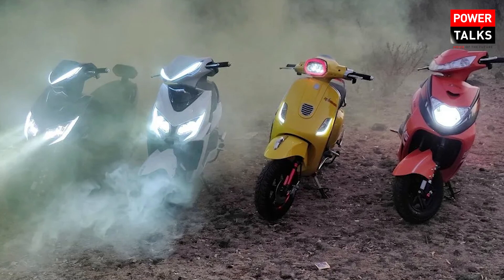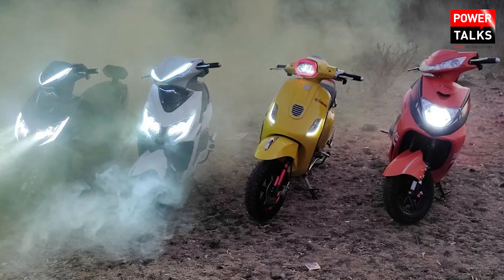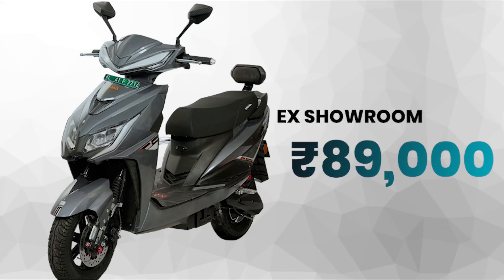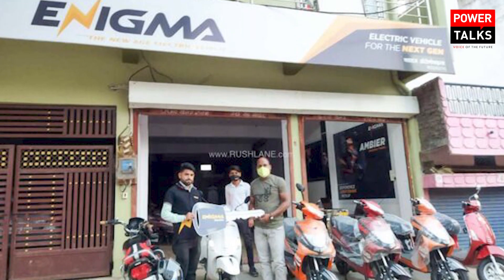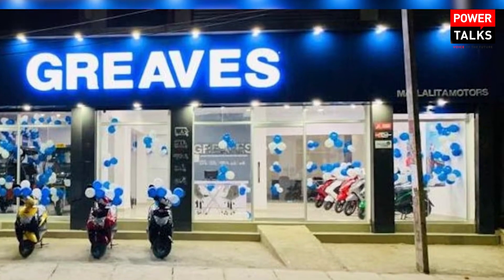For color options, both electric scooters will be available in gray, gold, white, silver, blue, and matte black. The Enigma GT 450 Pro has a starting price of ₹89,000 and the Tring V1 has a starting price of ₹94,000 — both are ex-showroom prices. You can purchase these from Enigma's showrooms as well as Greaves Cotton showrooms.